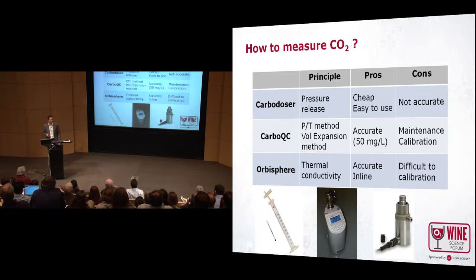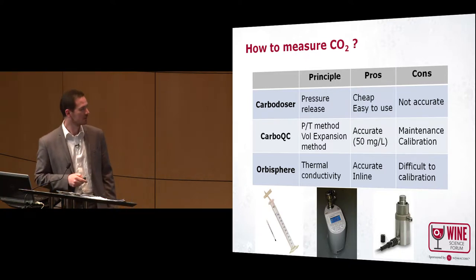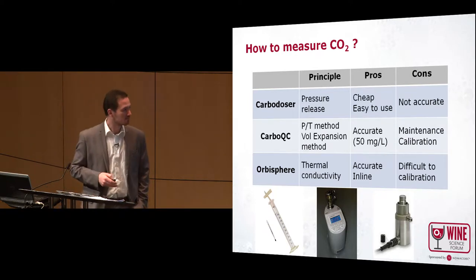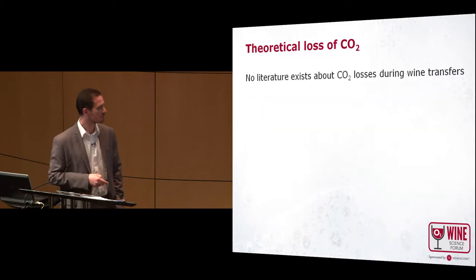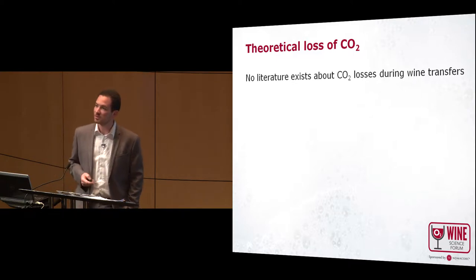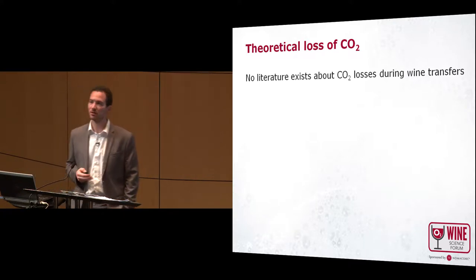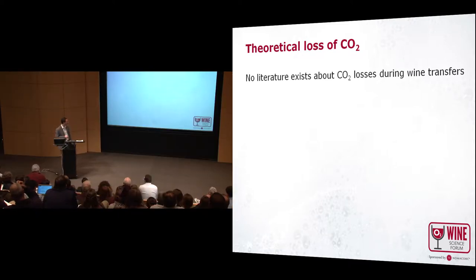Looking at that, we can say that the industry is still looking for an affordable method to have an accurate measurement of CO2 in an easy setup, and we hope that some industry partner will develop a much better CO2 device. Because it's difficult to measure CO2, there is almost no data in the literature showing the evolution of CO2 due to process steps in winemaking like pumping, filtration, etc.